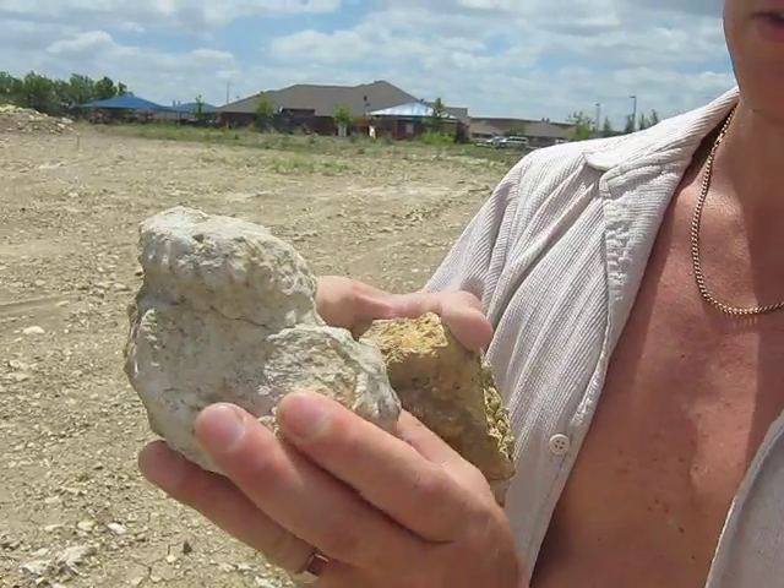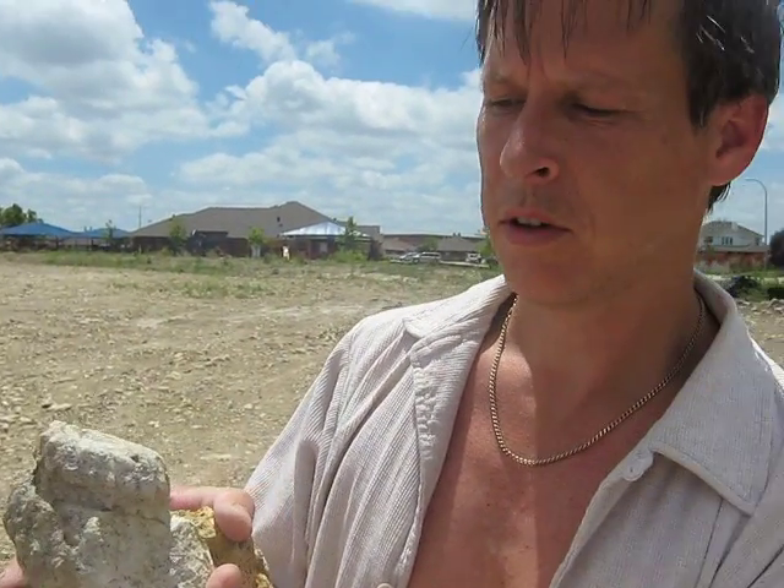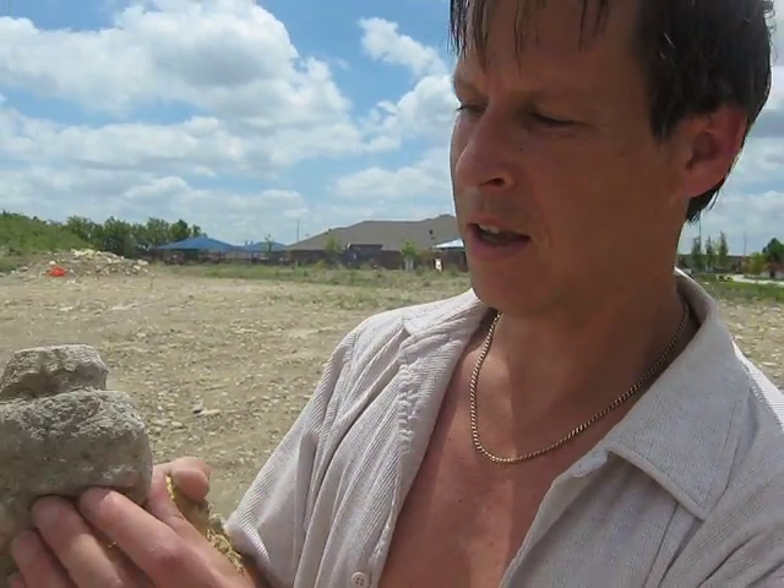Isn't that neat? Heteromorphic? Heteromorph? Something like that. I'm still learning the name.